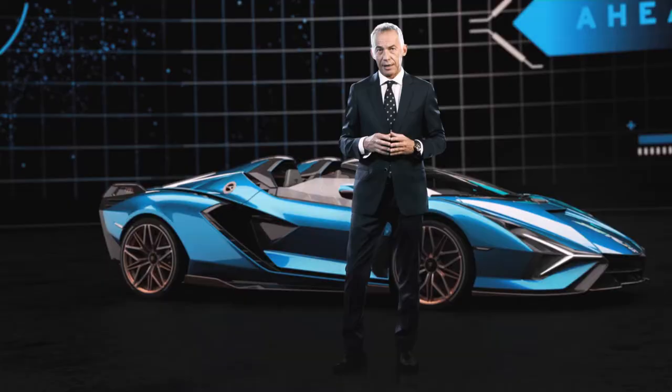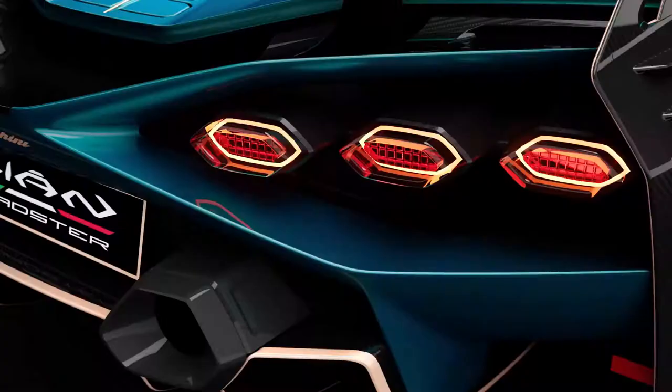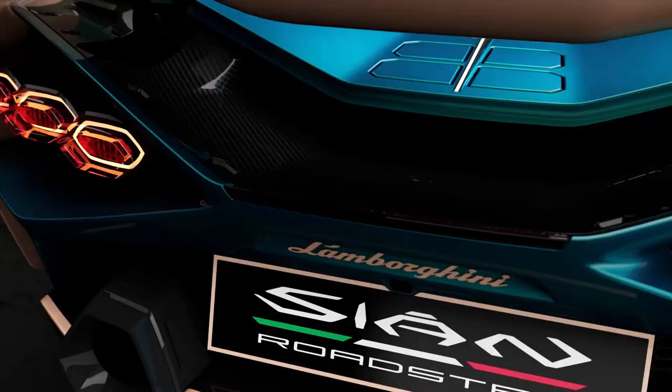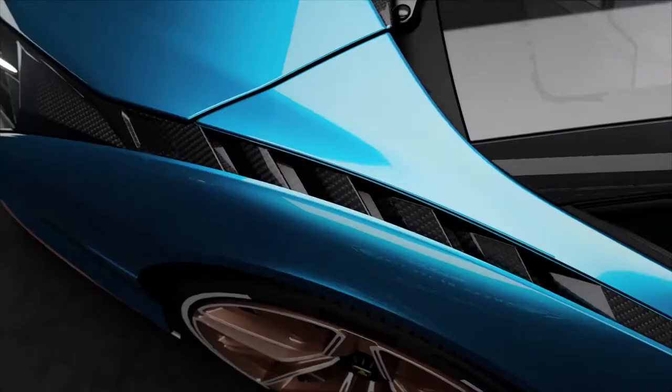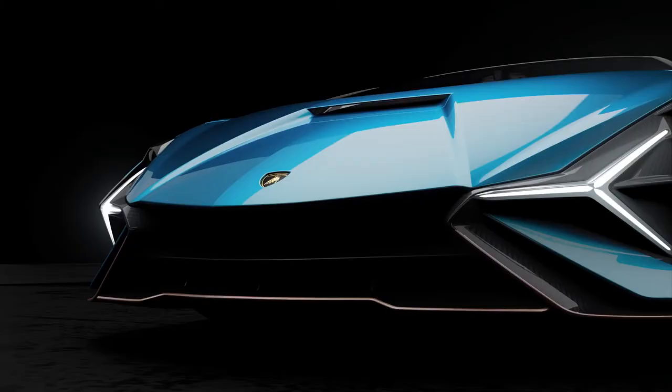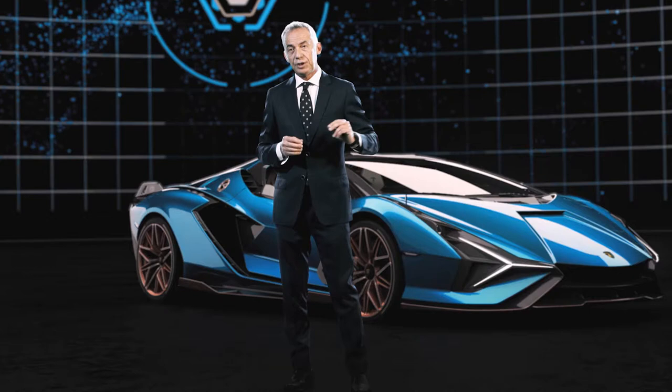The car presented here is finished in a special color called Blue Uranus, dedicated to the launch of the Lamborghini Sian Roadster. Every single detail is refined with a special color called Oro Electrum, which identifies all hybrid vehicles of Lamborghini. These refinements are used to truly sign this vehicle as something really special.